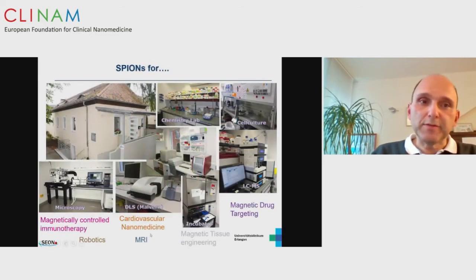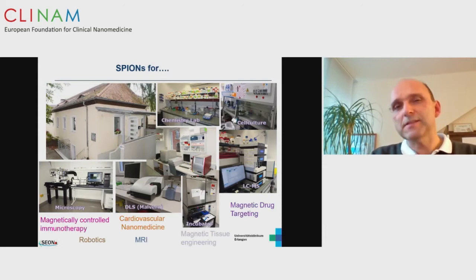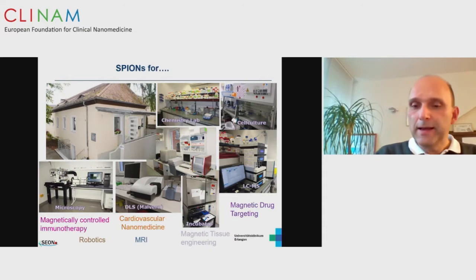We have a tremendous amount of infrastructure, which is necessary. I started 26 years ago as a physician working in parallel between clinics and research, and I gained the experience that if you don't have this knowledge in your own hands, translation can be difficult. So therefore we have this infrastructure as seen here in this slide.